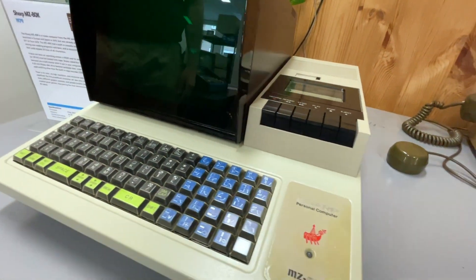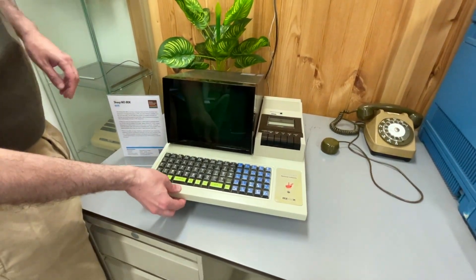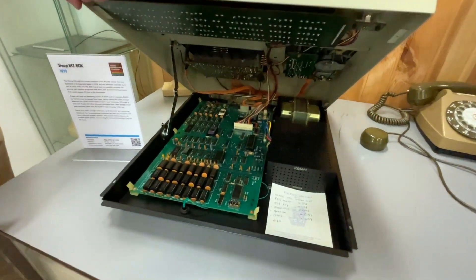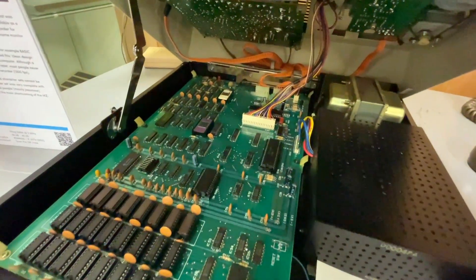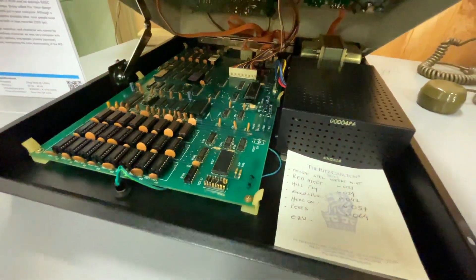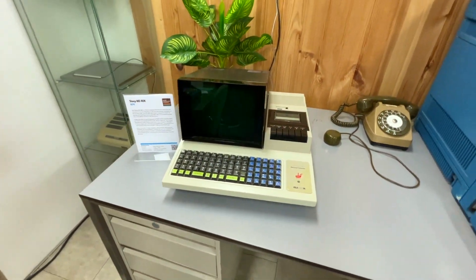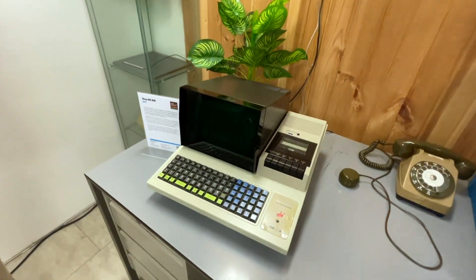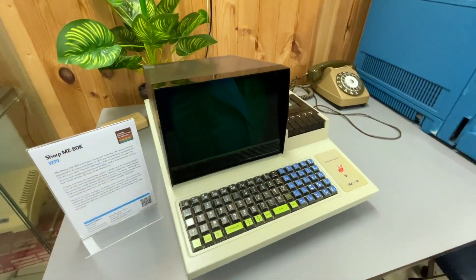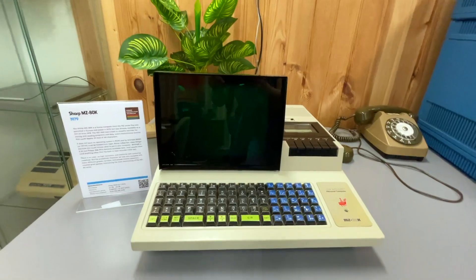This machine may also look familiar to you. It has been the subject of yet another restoration on my channel, which I'll link in the description below. It looks like a PET but it's a Japanese MZ80K computer — the first in the famous, renowned MZ series. You can also see this at the museum. It's not on all the time because it has the original chips, but you can ask the museum staff to give you a demonstration or let you play with it. It's a machine from 1979.